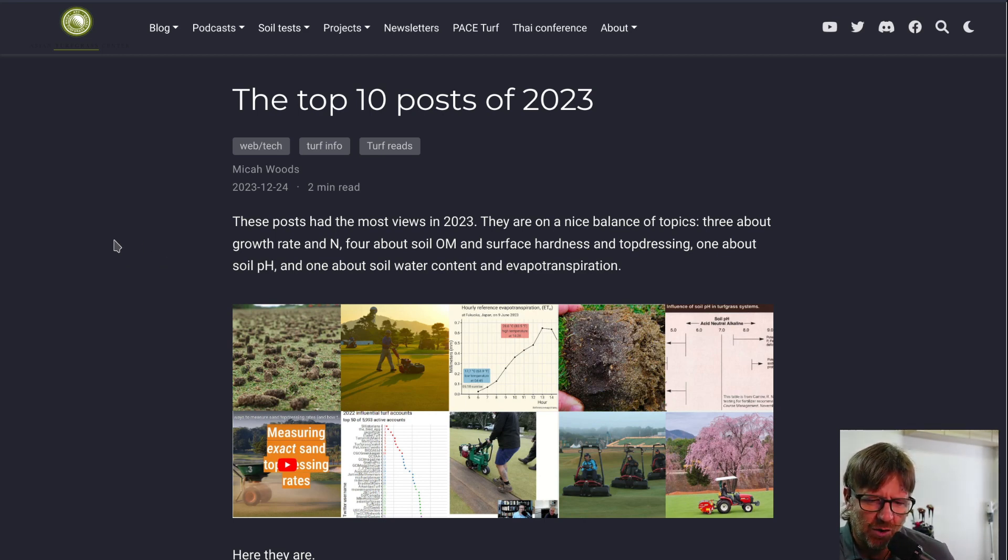The topics are on a nice balance: three about growth rate and nitrogen, four about soil organic matter, surface hardness, and top dressing, one about soil pH, and one about soil water content and evapotranspiration. It's pretty typical on my blog for the most popular posts to be on technical topics. Posts about specific things like nitrogen, growth rate, soil organic matter, sand top dressing, and soil pH get a lot of views.